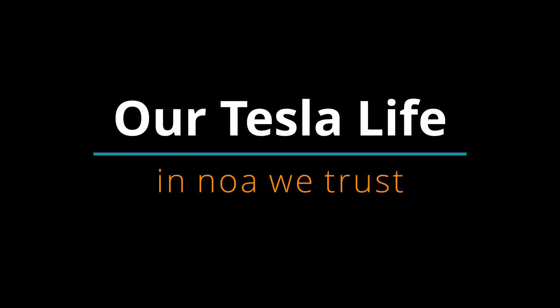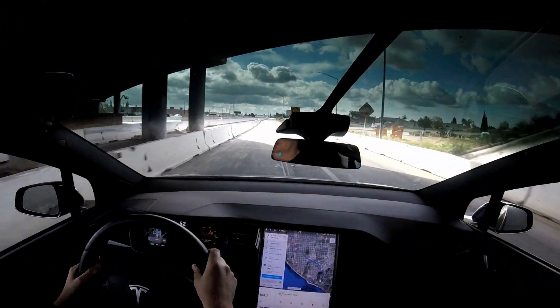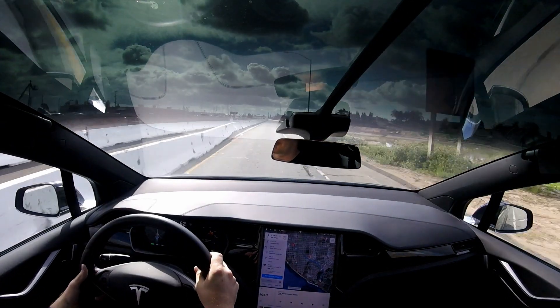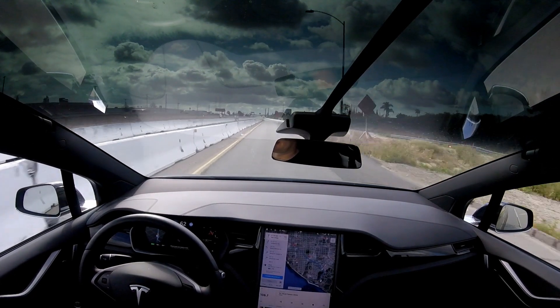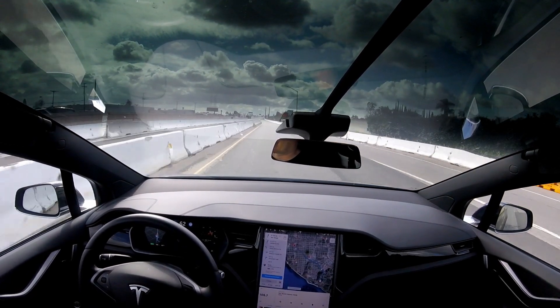Hey guys, so last night the new version of the operating system installed on my Model X. This version includes Navigate on Autopilot, where it does automatic lane changes without you confirming them. So we're gonna try that out. Alright, we are navigating on autopilot — automatic lane change is enabled.